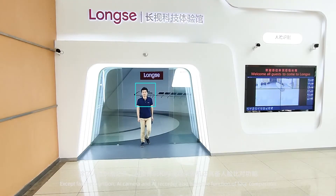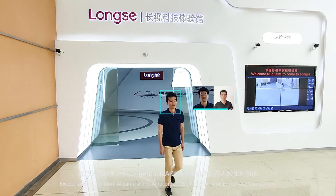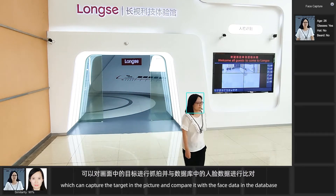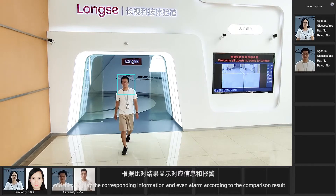In addition to Face Recognition, the AI Camera and AI Recorder also have the function of Face Comparison, which can capture the target in the picture and compare it with the face data in the database, then display the corresponding information and even trigger an alarm according to the comparison result.